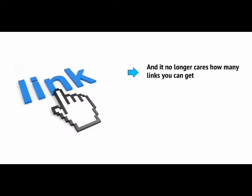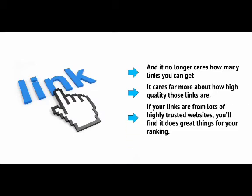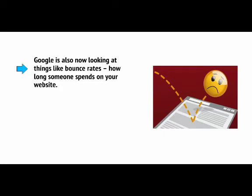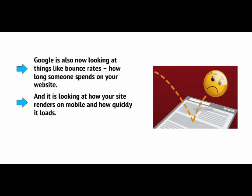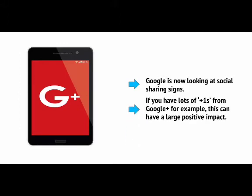Google no longer cares about how many links you can get — it cares far more about how high-quality those links are. So if your links are from lots of highly trusted websites, you'll find it does great things for your ranking. Google is also now looking at things like bounce rates, how long someone spends on your website, how your site renders on mobile, and how quickly it loads. You can now get penalised for typos and mistakes, and Google is also looking at social sharing signals.